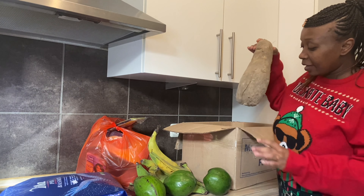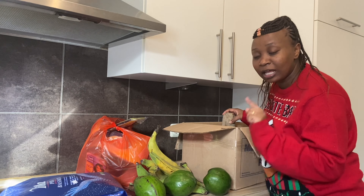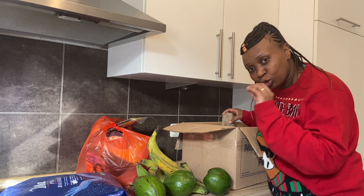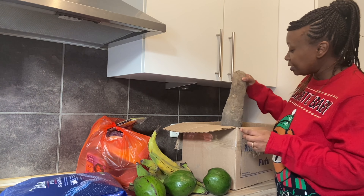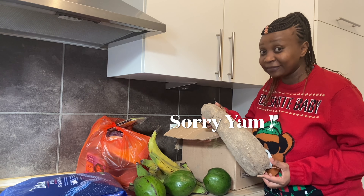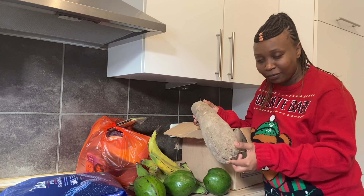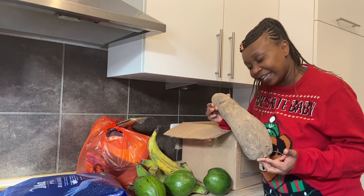The avocados are from Uganda, the bananas are from Ghana, and this cassava is also from Ghana. It was going for three euros — it's a normal, big enough size and I like it.